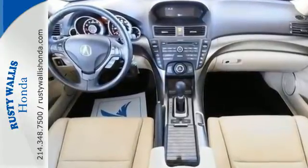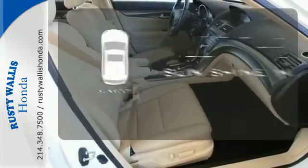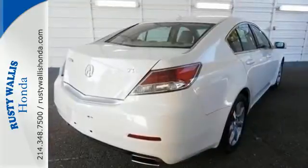Your protection is taken seriously with its stability and traction control, multiple airbags and security system with panic alarm. Let the sunshine and the fresh air in with the sunroof. Fulfilling the joy it dedicates to give its drivers, this sedan could be in your hands today.